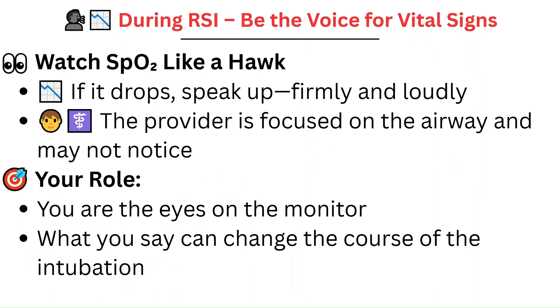During RSI, your focus shifts to watching the vitals — especially oxygen saturation. The provider is locked in on placing the endotracheal tube and will not notice a drop in SpO2. That's where you come in. If you see the SpO2 falling, call it out clearly and firmly without hesitation. You can say something like: 'SpO2 is 95 — now it's 90 and dropping.' This will prompt them to stop, re-oxygenate the patient, and adjust their approach, avoiding a crash. You are the eyes and voice for the patient.